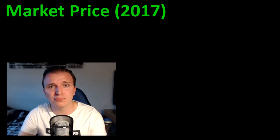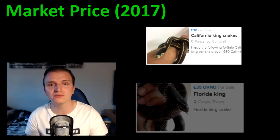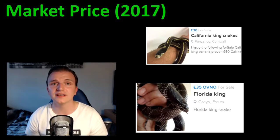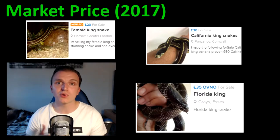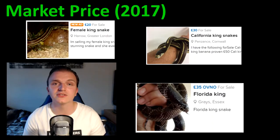Moving on to point two: price for these three species. For the king snake, looking at hatchlings you're probably looking at about 20 to 30 pounds. Females will be slightly more than males, but in this price range it doesn't particularly matter. I would suggest investing in a female regardless — that applies across all three species. If you want to look at breeding in the future, having a female is probably the best investment.